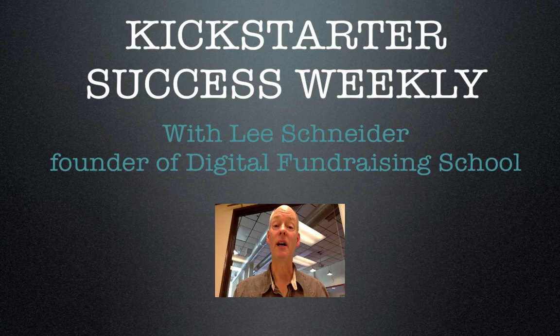It's Kickstarter Success Weekly. I'm Lee Schneider, founder of Digital Fundraising School. Each week I take a look at trending crowdfunding campaigns and pass that info along to you so you can use it in your own successful crowdfunding effort. Let's go.